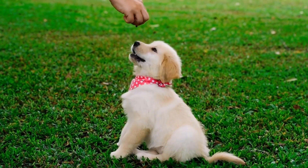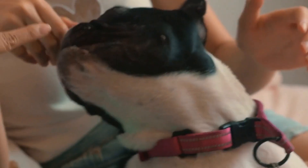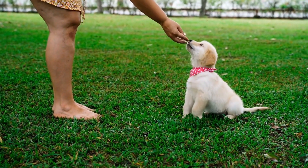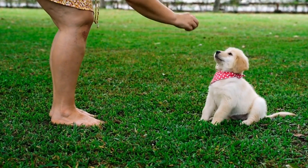Dogs, known for their cheerful nature and wagging tails, can sometimes suffer from injuries, including broken tails. While a broken tail may sound like a minor ailment, it can cause immense pain and discomfort for our four-legged friends.